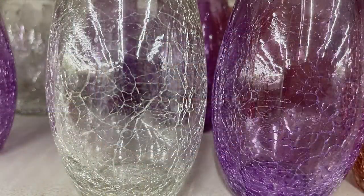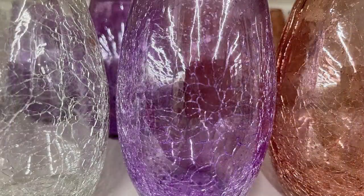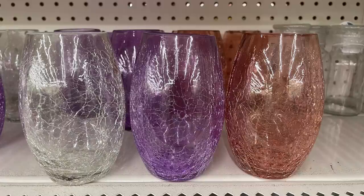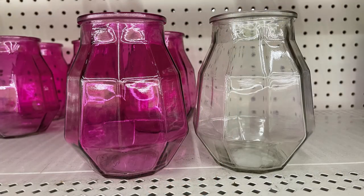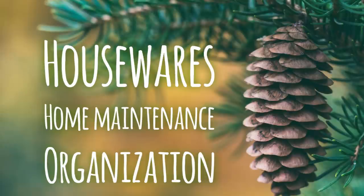I also found these cracked glass votives — so pretty, nice and tall, in white, purple, or pink. They're actually rather large. They also had larger glass jars, though I only found those in pink and white.